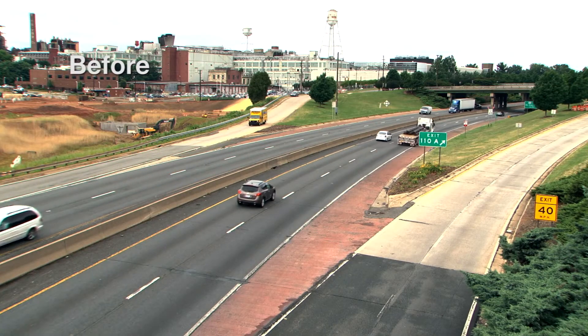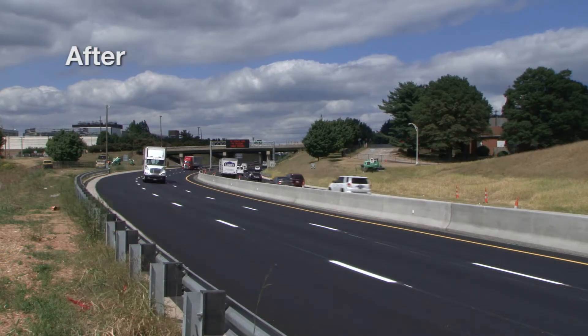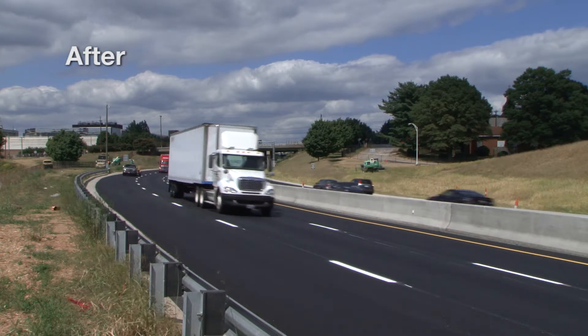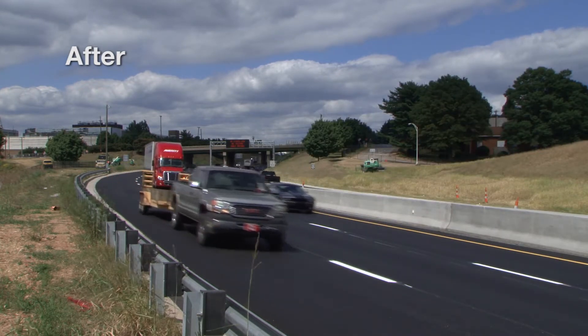The changes drivers will notice most though are right here. Crews removed the 3rd, 4th, and 5th street ramps on U.S. 52 to help relieve a major traffic bottleneck that often led to crashes.